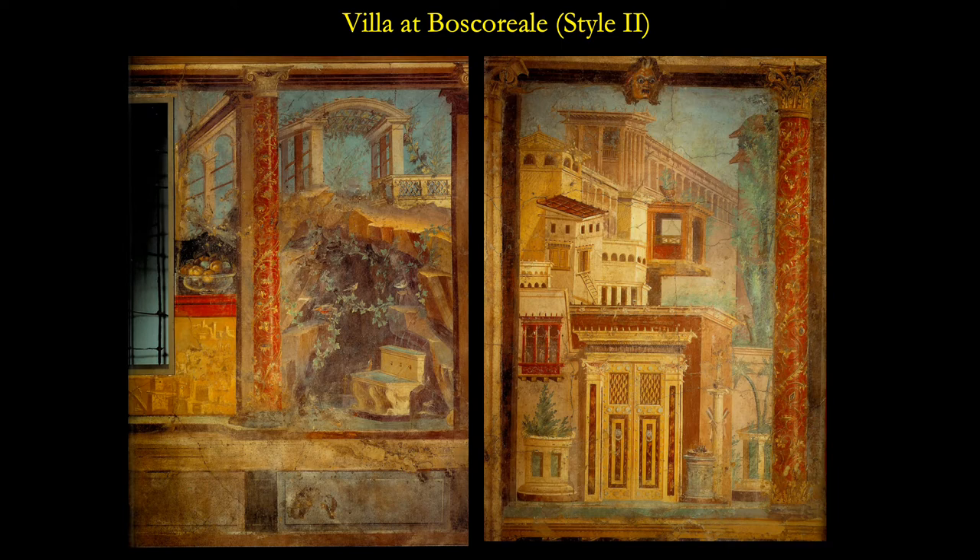I want to point out the red paint. We'll see a lot of red paint as we go through these. It's so brilliantly red that because of these excavations, there is a type of color called Pompeian red — it's blood red. If you go to a paint store and look at a color book, that will be an option for you. This was very popular at Pompeii. I'm going to show you one example at the end of this slideshow that uses a lot of red paint.